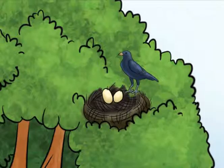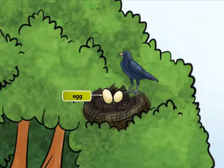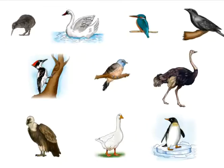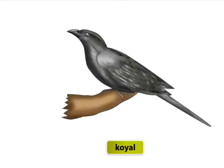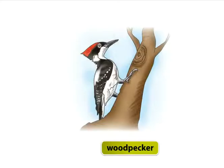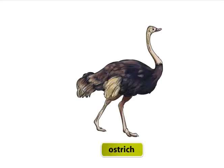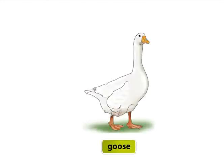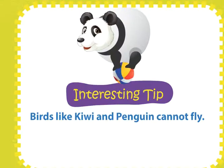Birds. Birds have two legs, a beak and wings to fly. They all lay eggs. Have you seen these birds? Kiwi, swan, kingfisher, koyal, woodpecker, cuckoo, ostrich, butcher bird, goose, penguin. Birds like kiwi and penguin cannot fly.